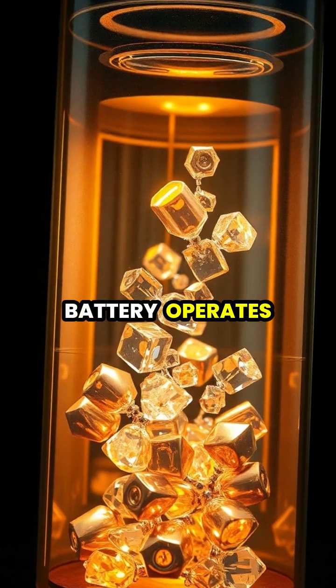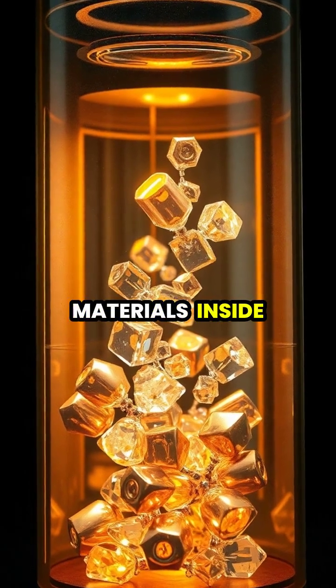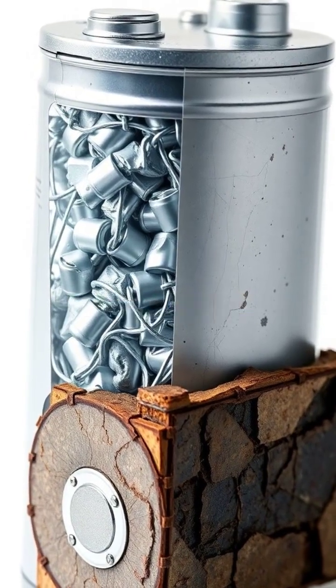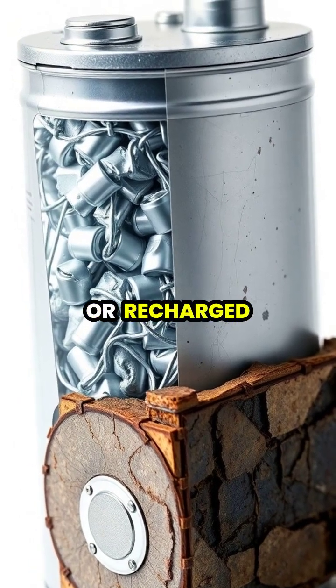As the battery operates, the chemical reaction slowly consumes the materials inside, which is why batteries eventually run out of power. Once the chemical reaction is complete, the battery is considered dead and needs to be replaced or recharged.